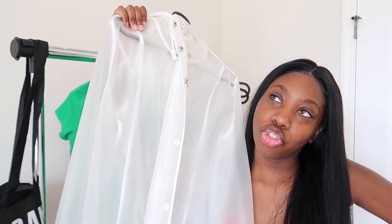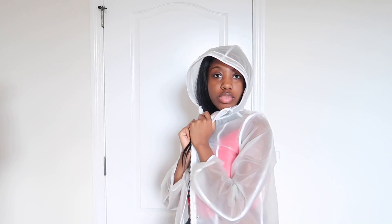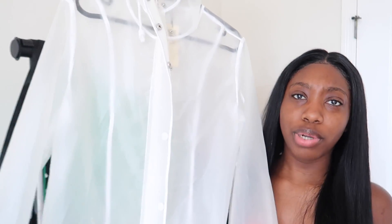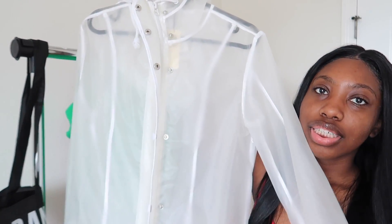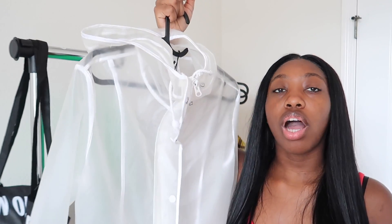I almost didn't put this in the video because I got it so long ago — it's a clear raincoat from Marshall's. I have not worn it at all, not once, because in Ohio it didn't rain enough and here it's too hot to wear a raincoat, even though it rains a lot here. But I just like it because it's so cute being clear and see-through, with like a white outline on it. It was $25.